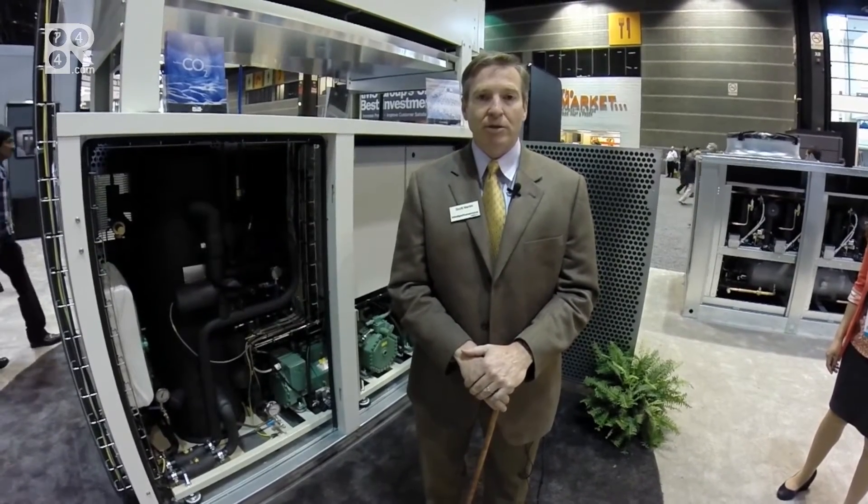Hello, I'm Scott Martin. I'm the Director of Sustainable Technologies for Hill Phoenix. Welcome to the FMI Show 2014. Two years ago, in 2012, we introduced the Advancer product line CO2 booster technology for supermarket applications.